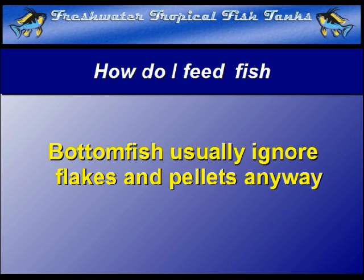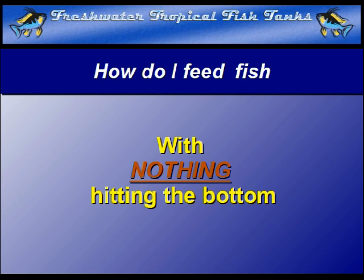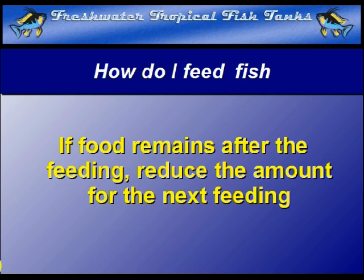Do your fish a favor. Feed them once a day, as much as they can eat in two minutes, with nothing hitting the bottom or leftover. Ignore the scavengers — let them do their job and scavenge the tank to keep it clean. If food remains after feeding, cut back on the amount next time until you identify the correct amount they will eat in the allotted time frame every day.